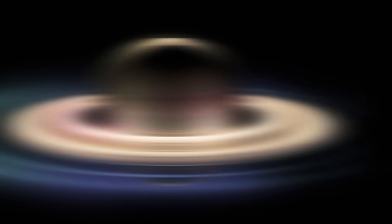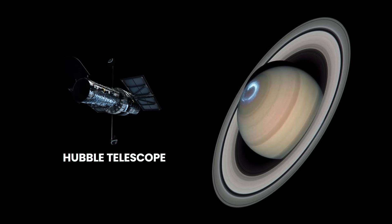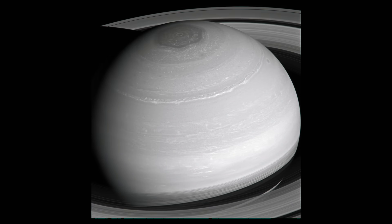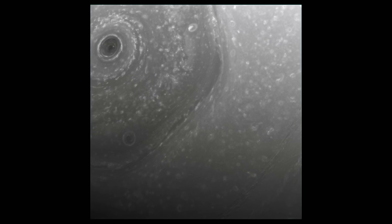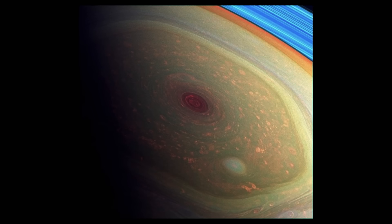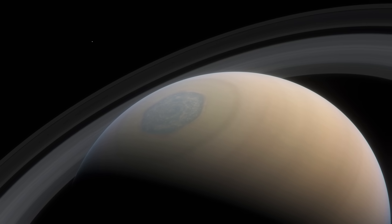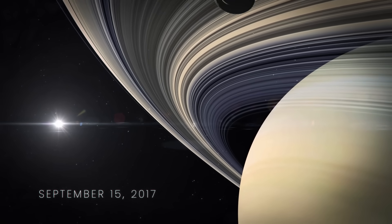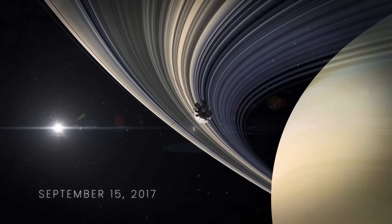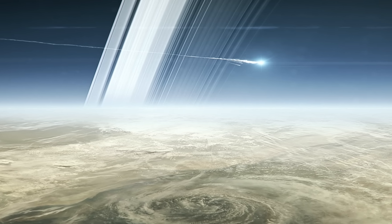In 2004, the Hubble telescope was also in on the action and snapped an amazing photo of an aurora. In 2016, the Cassini spacecraft sent back images of Saturn's northern hemisphere. What scientists were surprised to see was a hexagonal vortex of storms. They've been studied, but no one's sure how this forms. On September 15, 2017, the spacecraft made its final approach towards the gas giant, and before sending this final image, burned up in Saturn's atmosphere like a meteor.